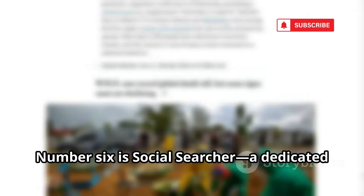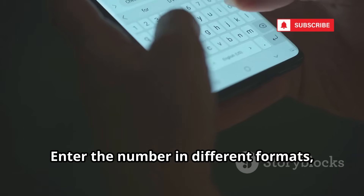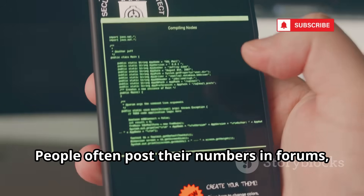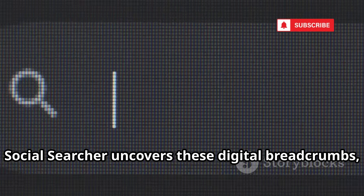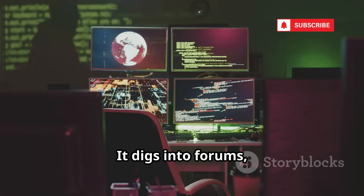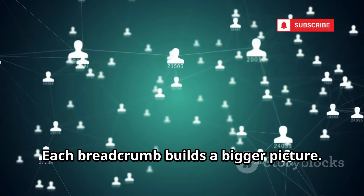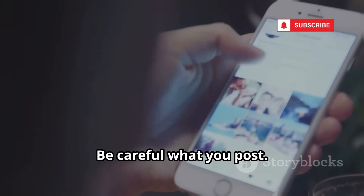Number six is Social Searcher, a dedicated engine for finding social media profiles linked to a phone number. Enter the number in different formats and it crawls public posts, comments, and profiles across dozens of platforms. People often post their numbers in forums, listings, or old social posts — Social Searcher uncovers these digital breadcrumbs, sometimes revealing usernames and more accounts. It digs into forums, blogs, and niche networks, not just the big names. It's a powerful lesson in digital hygiene: be careful what you post.